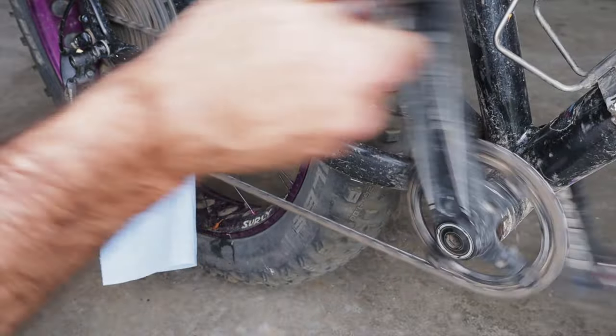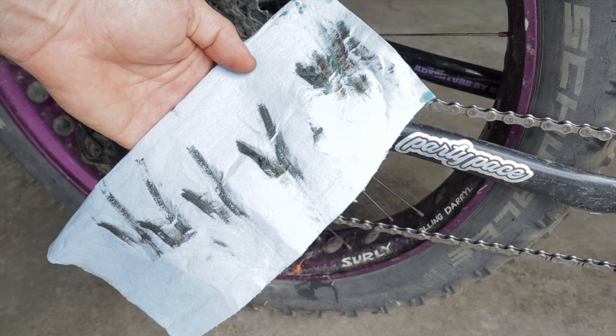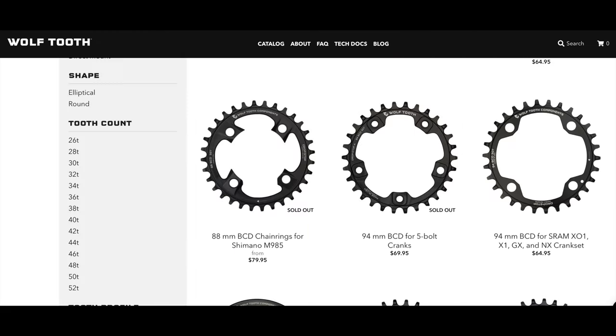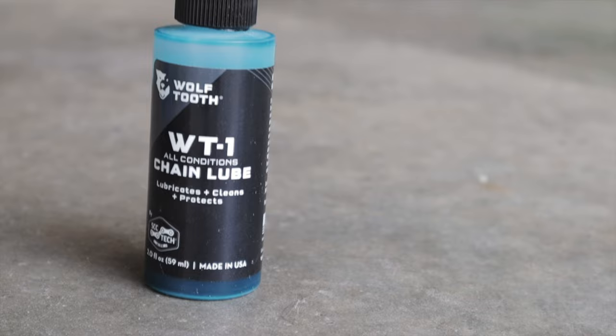Application is pretty much the same as Dumontech. Add a drop to each roller, wait a few minutes for it to seep in, then wipe away the excess. Re-application is recommended every 25 hours of riding or when you hear performance diminishing. They have testimonials claiming a whopping four to six thousand miles of use on one two ounce bottle. If you're not familiar with Wolf Tooth, they're Minnesota-based and chainrings and other drivetrain products are their bread and butter, so partnering with SCC to offer a chain lube was a logical addition to their line.